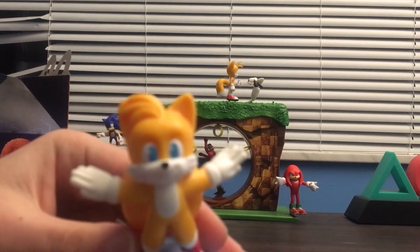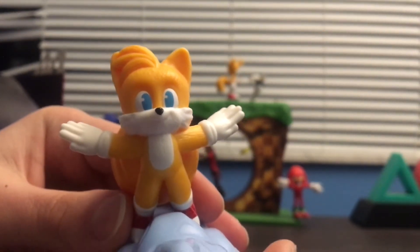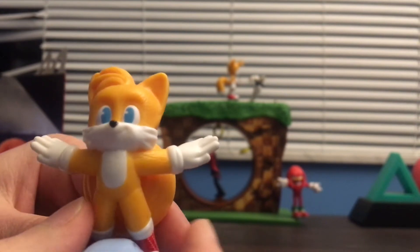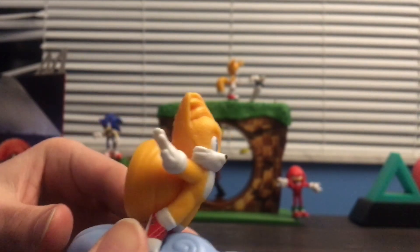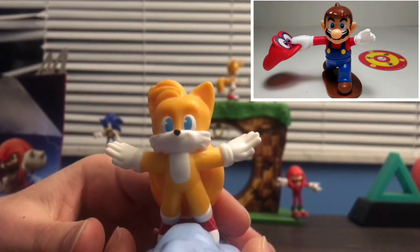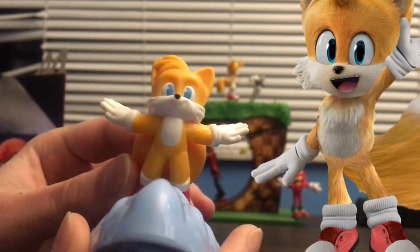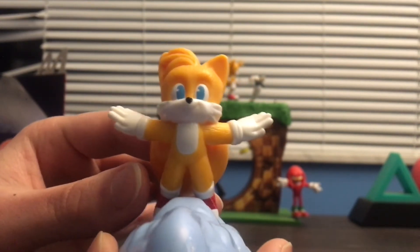Here's a look at the figure. This figure looks really cool and very accurate to how movie Tails looks in the new film. He is missing a detail on the bottom of his whiskers on his stomach, but that's okay since it's like a McDonald's figure. He looks more like Mario from the Mario Odyssey set. His shoes look really cool with detail — they look very realistic as Tails does in the film.